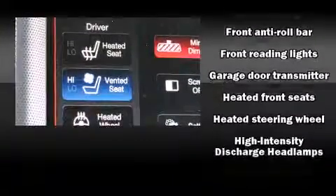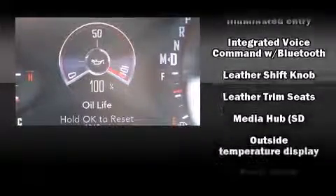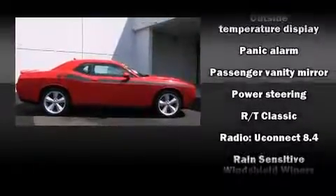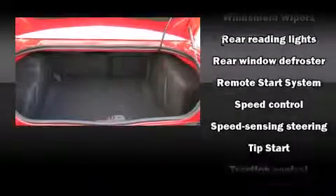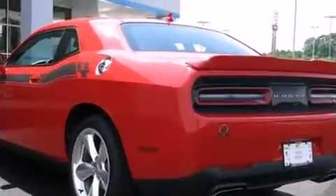Dodge ensures the safety and security of its passengers with dual front impact airbags, anti-whiplash front head restraints, a security system, and four-wheel disc brakes with ABS. This vehicle has achieved certified pre-owned status by passing Dodge's rigorous certification process.